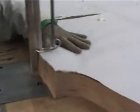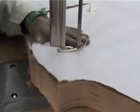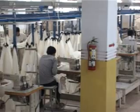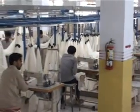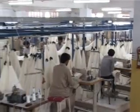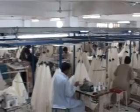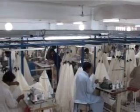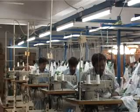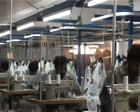Cutting takes place using our latest rotary blades to give a sharp and accurate finish. Our stitching department is equipped with the most sophisticated and latest technology including Jockeys, Brothers, and Pegasus machines, with a switch track facility to produce high quality garments.